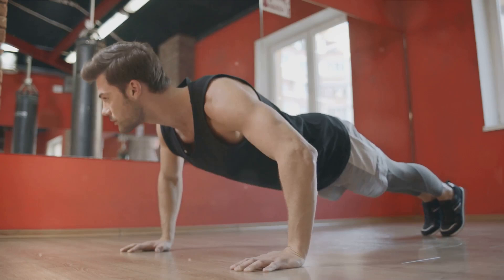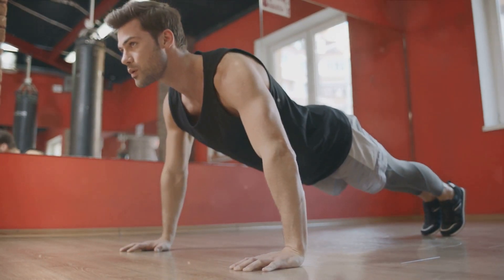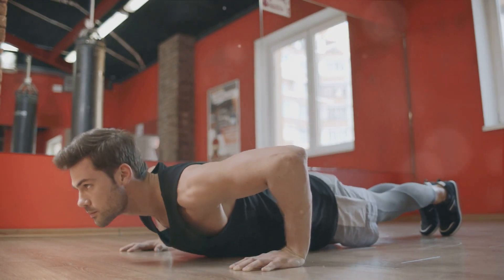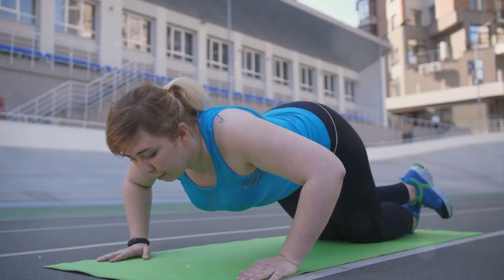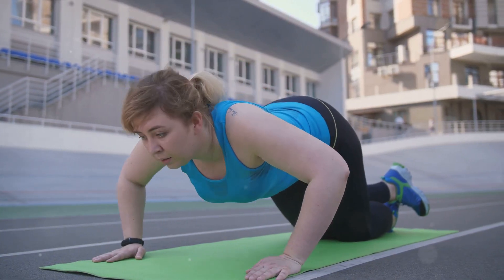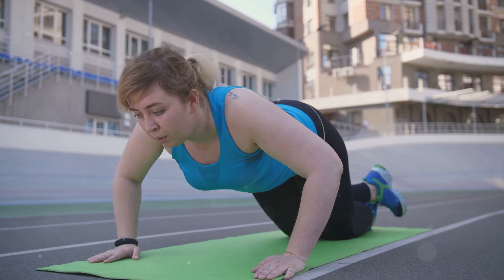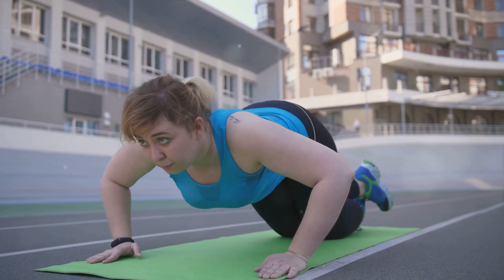Engage your core to keep your body in a plank position. Elbow position: keep your elbows close to your body as you lower and raise yourself — this protects your shoulder joints and targets the triceps effectively. Full range of motion: lower your body until your chest nearly touches the ground, then push back up to the starting position. This full range of motion maximizes the benefits of the exercise.